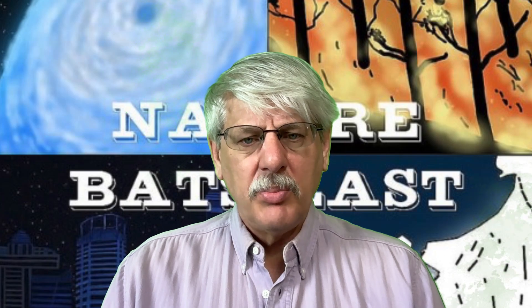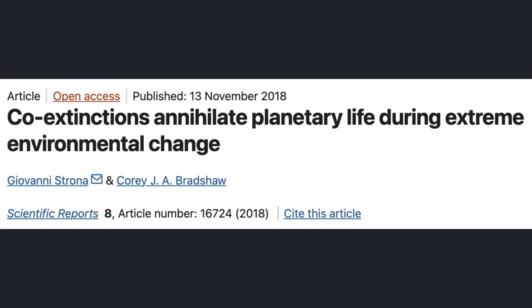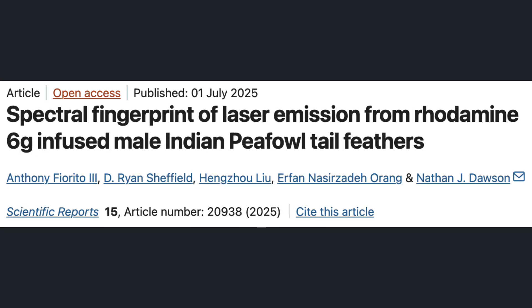I now turn to the peer-reviewed publication in Scientific Reports. This open-access journal is renowned for the paper by Strona and Bradshaw published on November 13, 2018, that introduced the idea of co-extinctions. The Scientific Reports paper, published nearly seven years later, is titled "Spectral Fingerprint of Laser Emission from Rhodamine-6G-Infused Male Indian Peafowl Tail Feathers." It was created by five scholars and published on July 1, 2025.